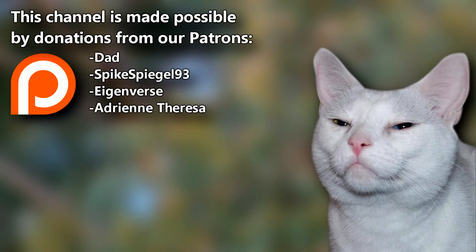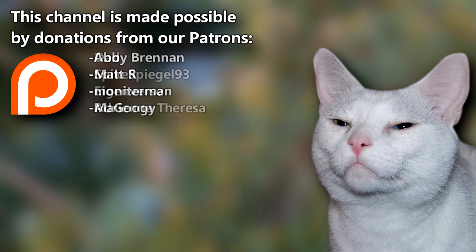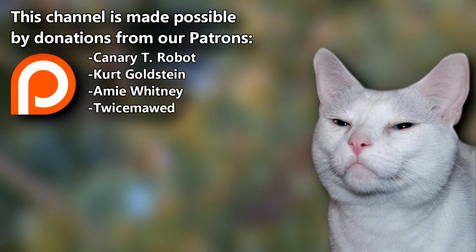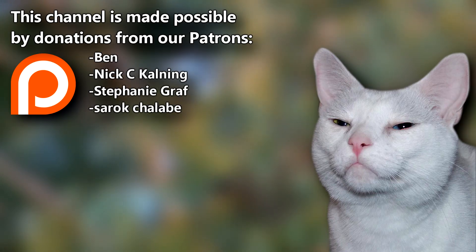There's more to learn over on the AFF Patreon. Our supporters — Dad, SpikeSweagle93, and everyone else — help us bring these videos to you for free. Give a thumbs up if you learned something new today, and thanks for watching Animal Fact Files.